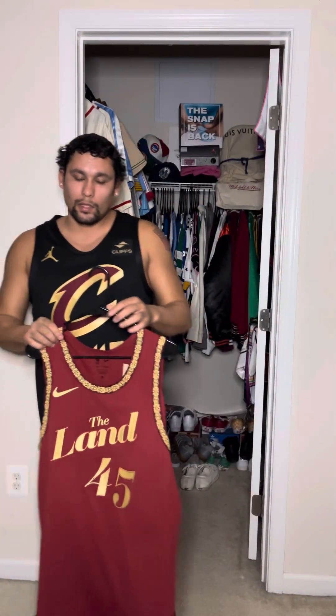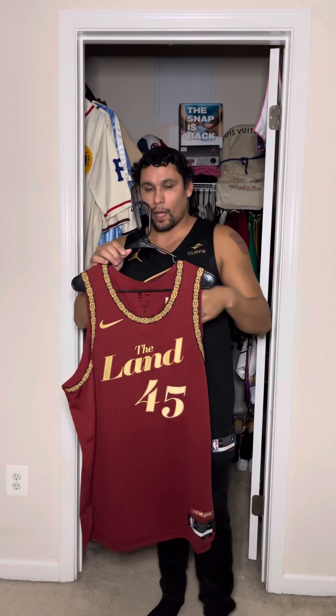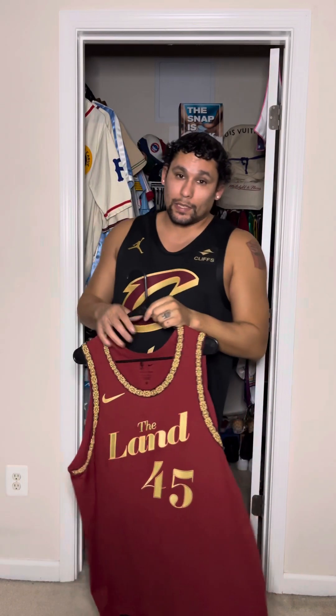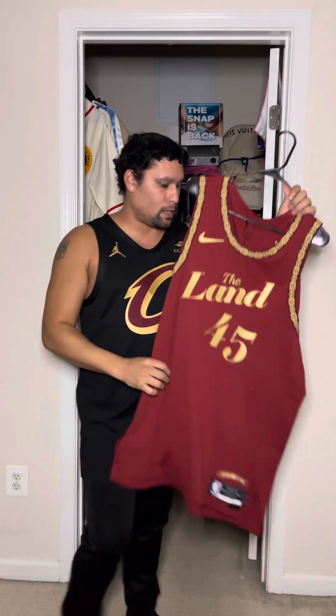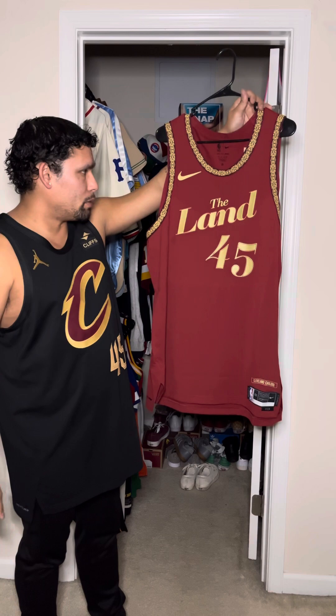If you were second-guessing or wondering what this jersey looks like in hand, that was your opportunity to see it. You will not be disappointed in the details of this jersey — they did a really good job this year. Last year's jersey grew on me, but this one — Playhouse Square is a big thing in Cleveland. It is a landmark that's been there for some time, so for them to use that and the theme of a playbill theater throughout this whole jersey is definitely a dope theme.